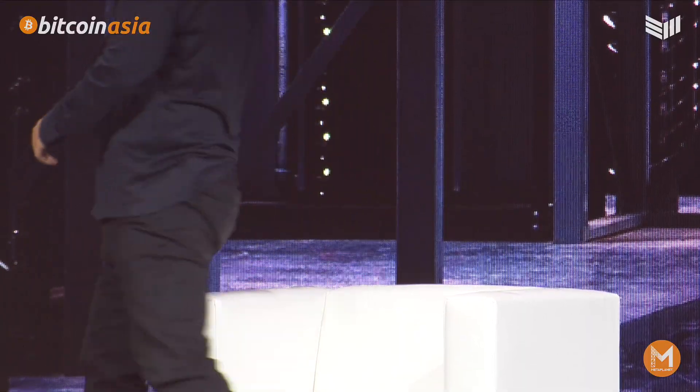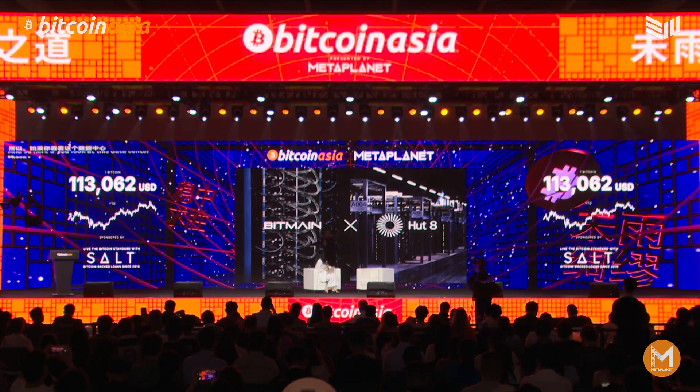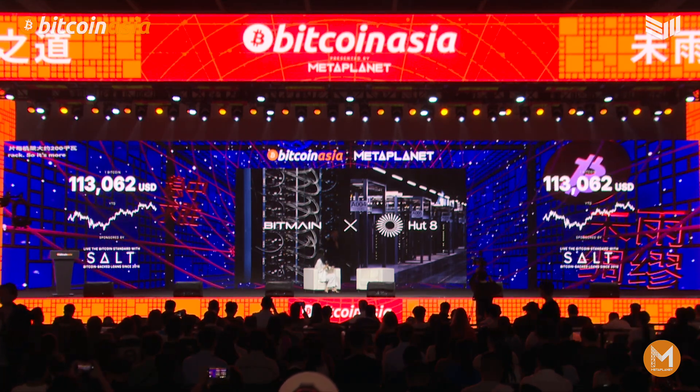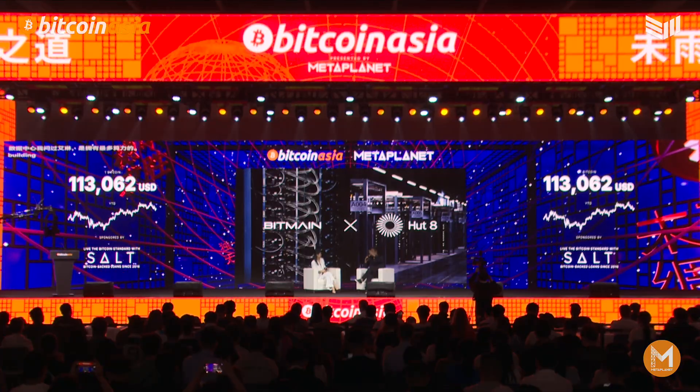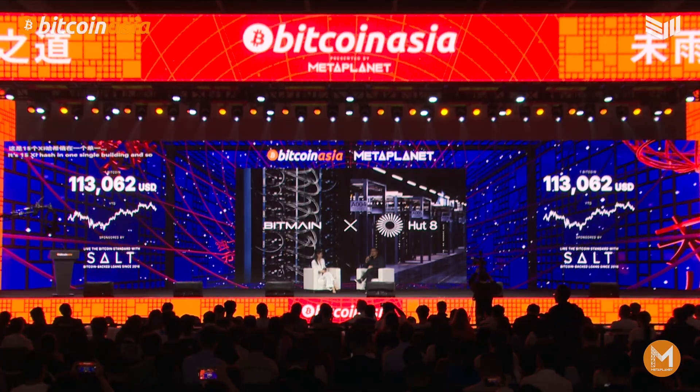When we designed this latest facility that we just built in Texas, we really wanted to take the fundamentals of a traditional data center design. If you think about NVIDIA's Blackwell chips, it's about 140 kilowatts per rack of rack density. Here, these chips are about 200 kilowatts per rack — more dense in heat efficiency than the newest generation Blackwell chips. This data center has the most hash rate in one single building in the whole world — 15 exahash in one single building.